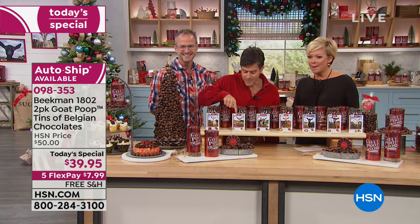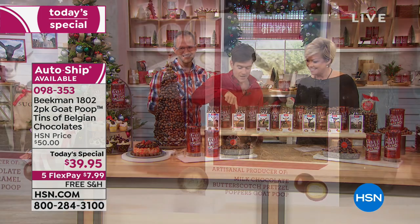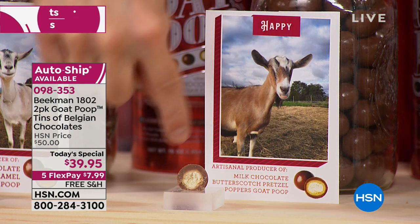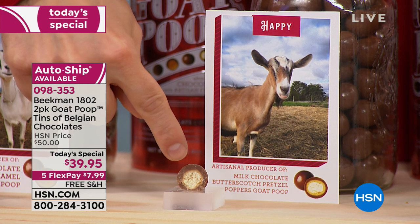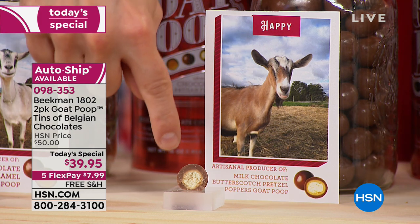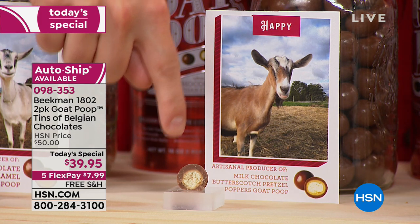Then Happy makes the butterscotch pretzel. And look at just how much of that Belgian chocolate is on each layer. I want to tell you how our process is different from what you buy in the grocery store. But that's Happy — the butterscotch pretzel.